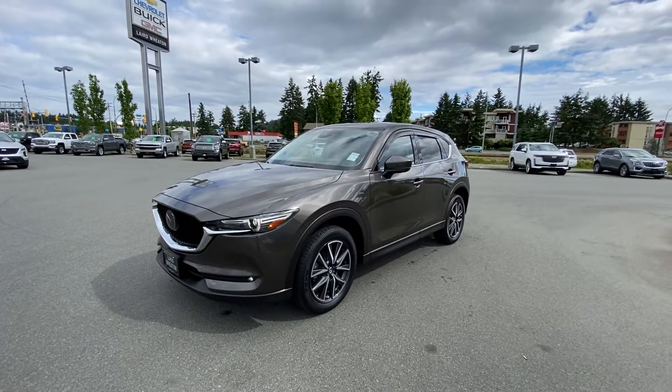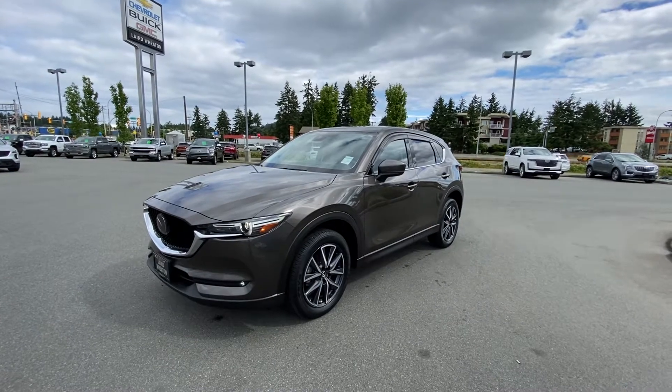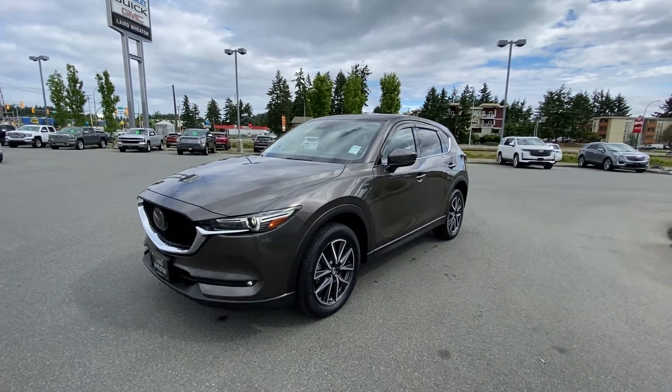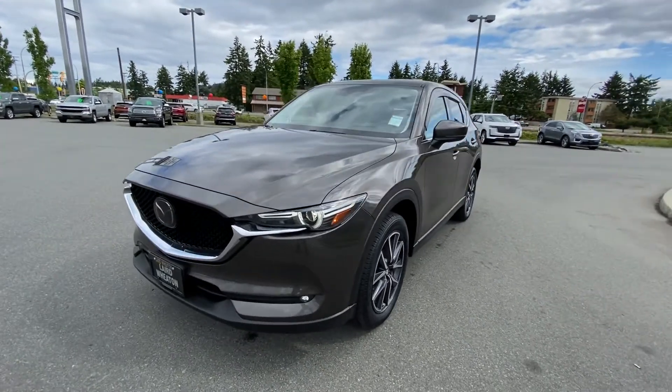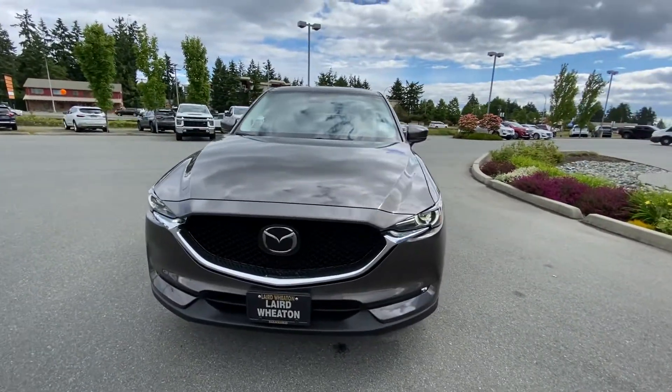Hey Cher, it's Chad here from Laird Wheaton GM. I've got this beautiful 2018 Mazda CX-5 all-wheel drive. Very nice car, well equipped with all kinds of features.